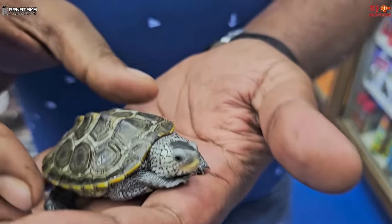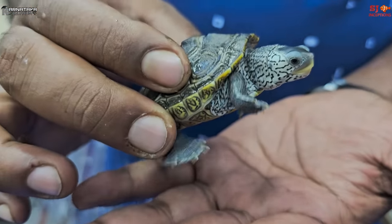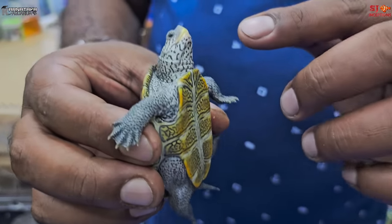This is the first time we're featuring it. Its neck has a beautiful pattern, and the jaw is a little prominent. The diamond back turtle is the king, actually — it is a truly beautiful turtle.